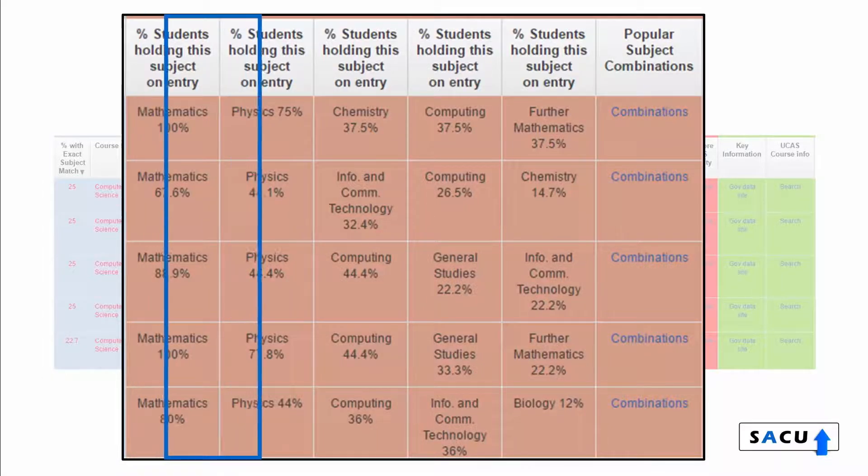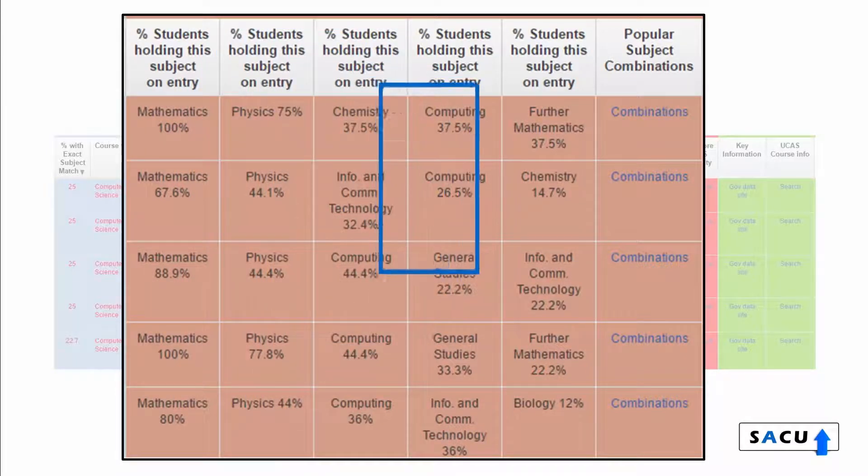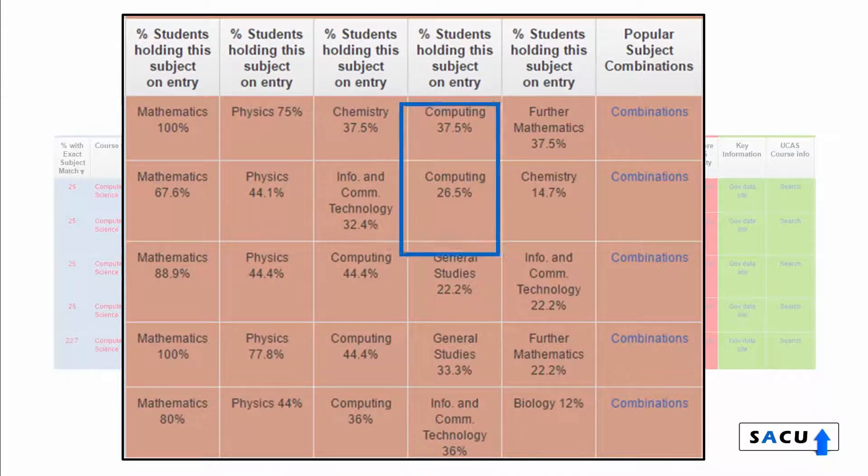Physics is the next most common subject. Some students might find it surprising that for computer science, only around a third of their fellow first-year students would have studied computing before.